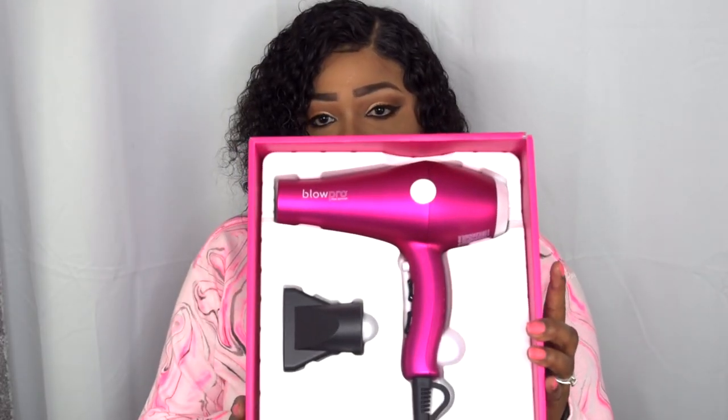It has a soft touch finish for non-slip grip, and it's clean, dry, bacteria-resistant. It's durable and long-lasting with 1,000 hours of life. You guys know how much I love pink, so as an early Christmas gift, I'm going to show you what's inside and get into this demo. I'll be using this on my freshly wet hair.